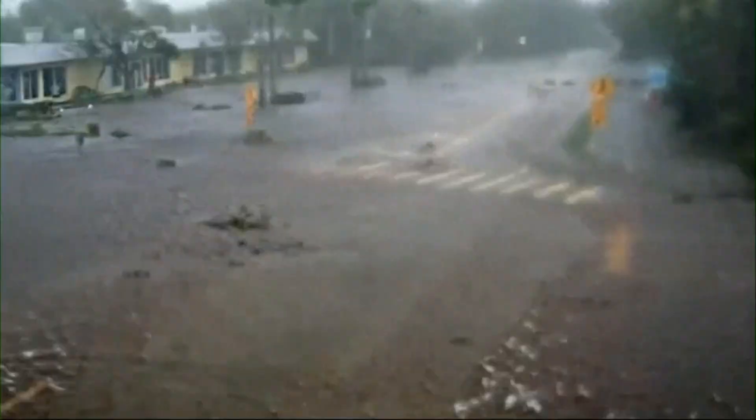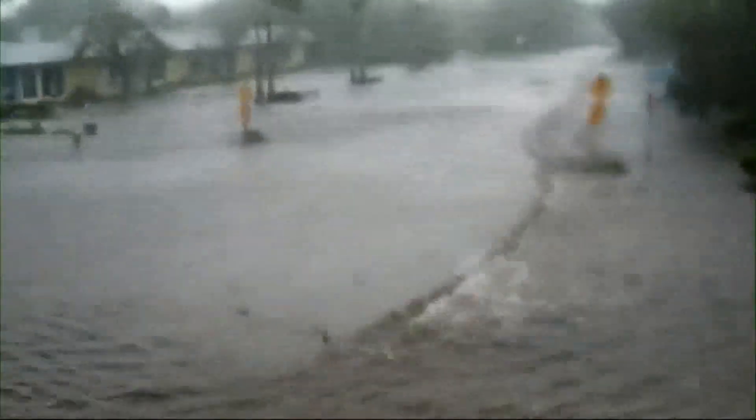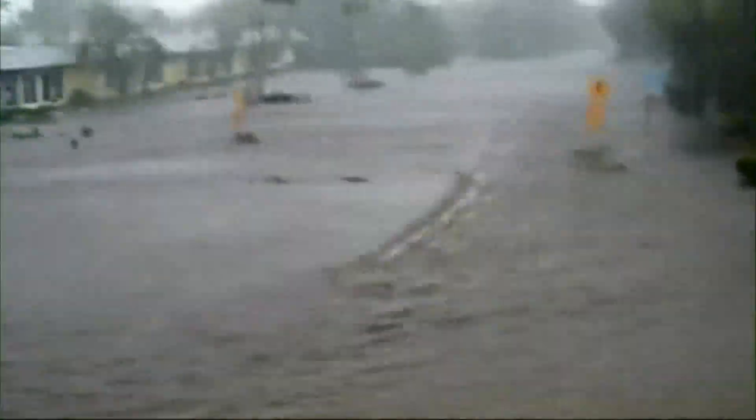You can even see the storm surge coming in on Sanibel Island, the water rising and flooding streets in a matter of minutes.